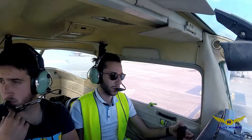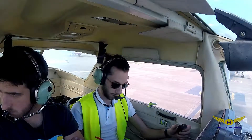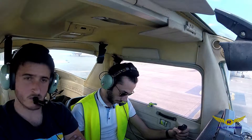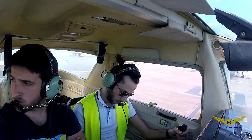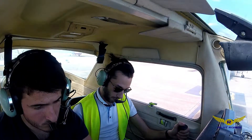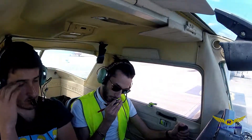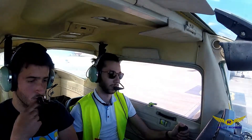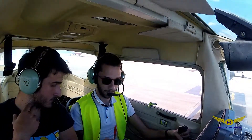Sevilla Tower, Echo Charlie Joule November Lima, good morning. — Echo Charlie Joule November Lima, touch and goes approved, taxi to holding point runway 0-9, holding point Hotel Papa 2. Squawk 7-2-3-3. — Holding 0-9, Hotel Papa 2, Squawk 7-2-3-3, Echo Charlie Joule November Lima, good morning.